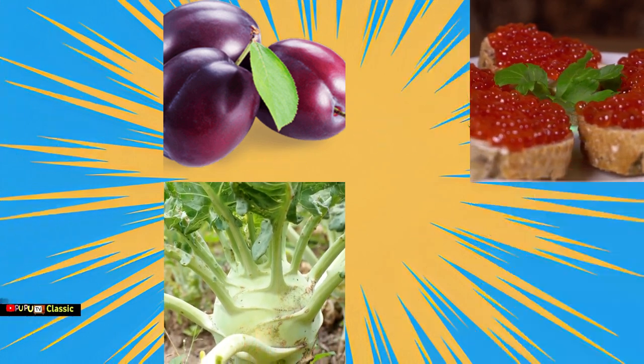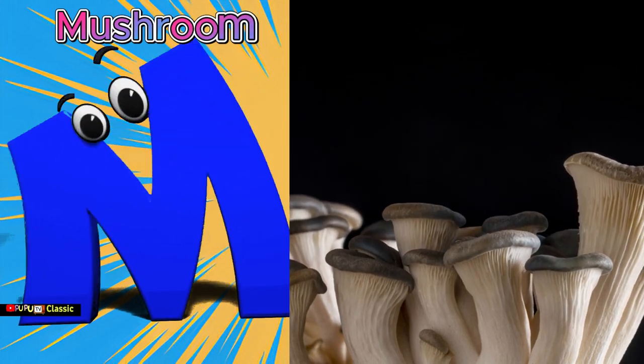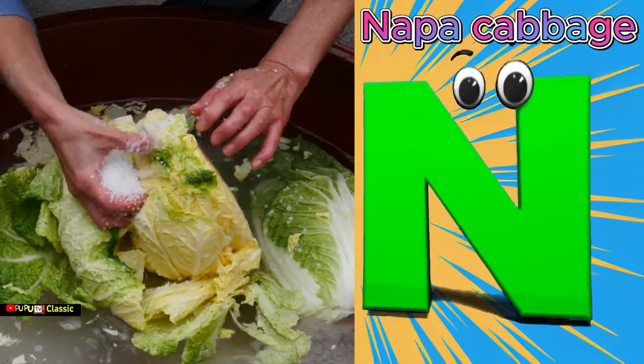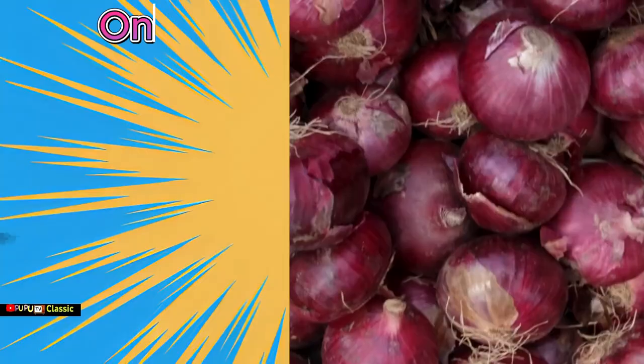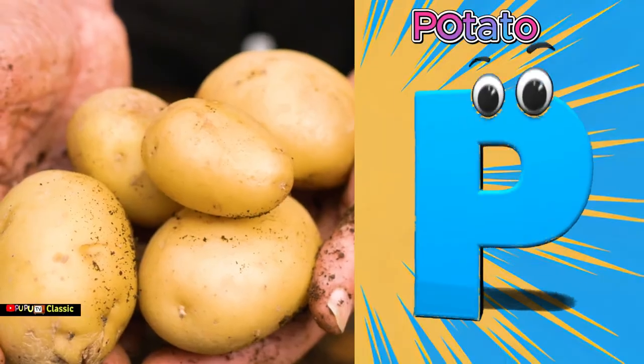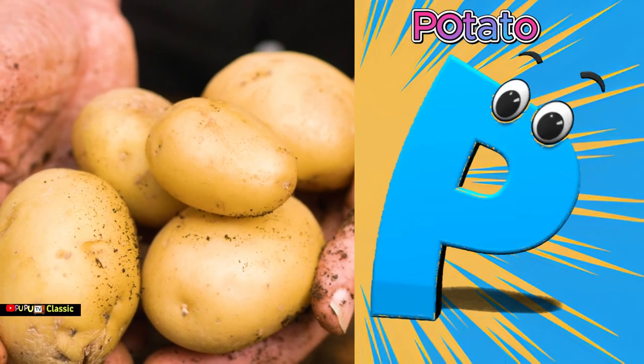M is for mushroom, mu mu mushroom. N is for napa cabbage, na na napa cabbage. O is for onion, O O onion. P is for potato, P P potato.